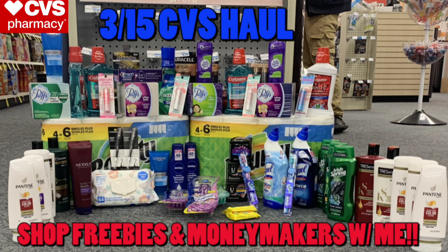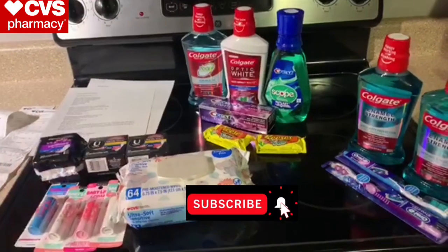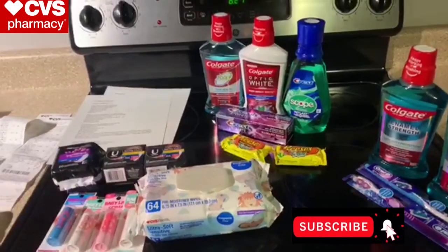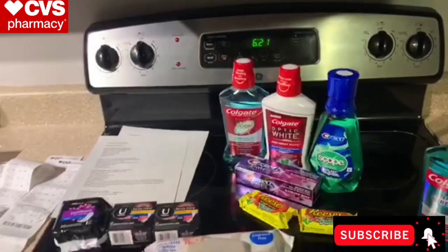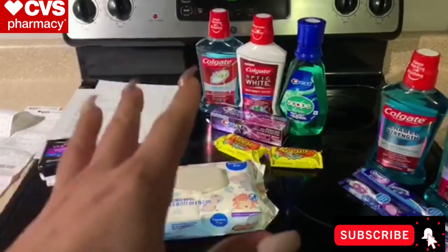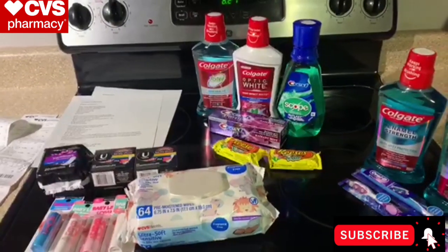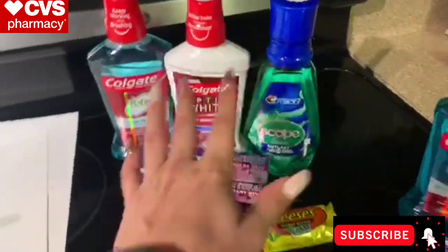Let's get into this CVS haul video one scenario at a time. Everything you see right here was done in several different transactions. I've got it all up here to talk through as quickly as possible — it is 6:30 a.m., I just got home at 6, I've been out since 9:30 last night. I've got to get this haul video and the Walgreens haul video done before you guys head to the store, so I am running low on time.